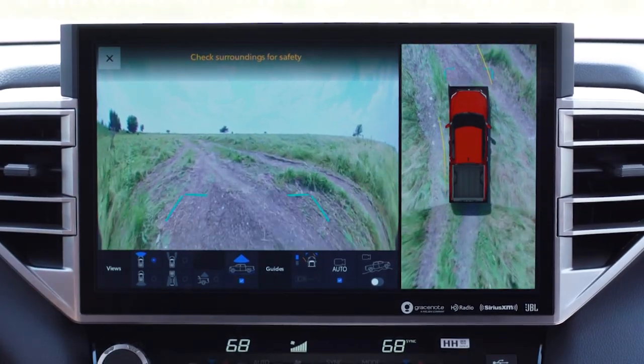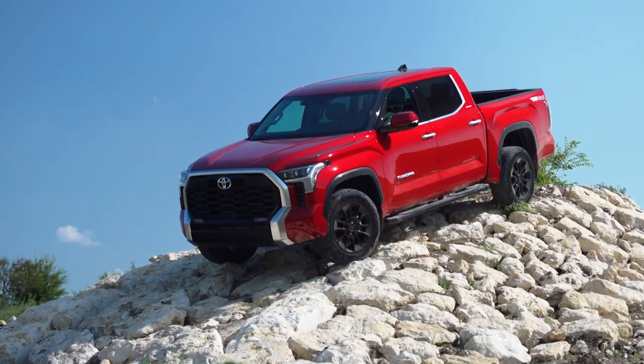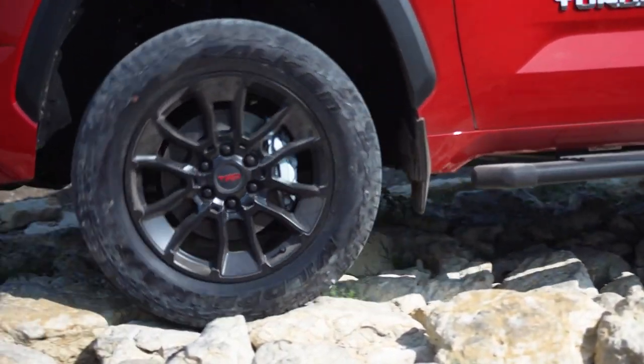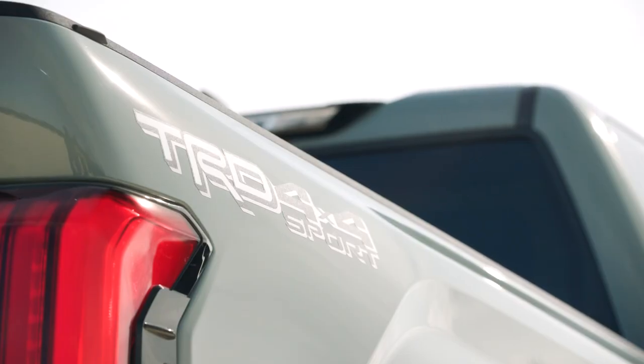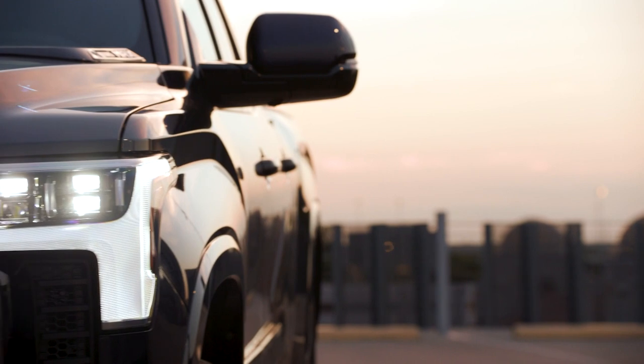Off-road option packs are available, which add skid plates, lifted suspension and special wheels. Contrasting that is also a TRD Sport pack, which adds lowered suspension and bigger wheels with lower-profile tyres. New for 2023 is an updated selection of trim levels, as well as new colour schemes and wheels.